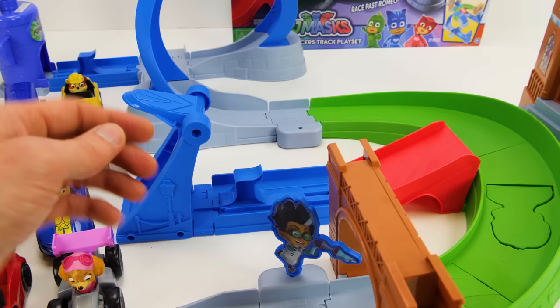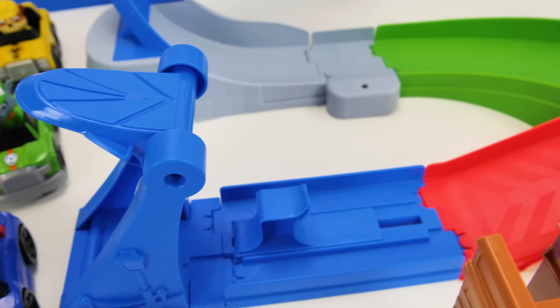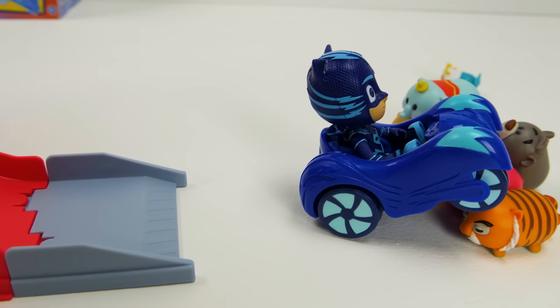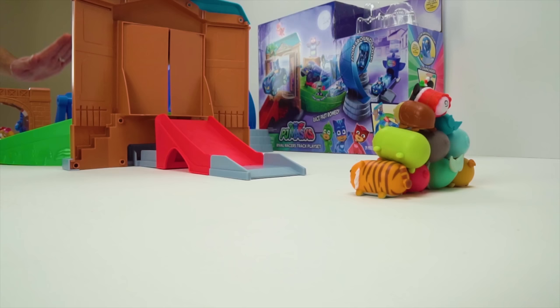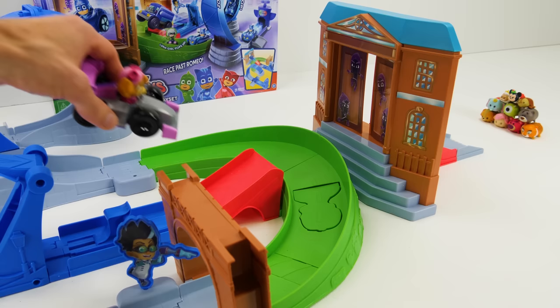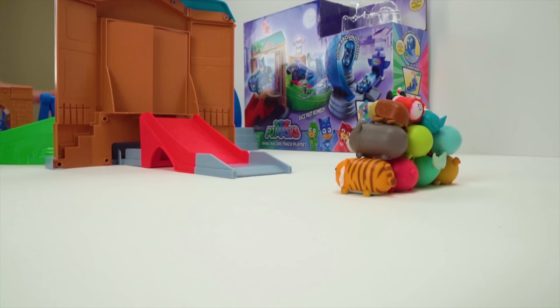Alright, now let's try the ramp launcher that's going to send them up this ramp, through the bank doors, and into this stack of Tsum Tsums that somebody has put here. Here comes Catboy first. Smash! Whoa, what wreckage! That was pretty cool — here it is in slow motion. Now for Skye. Whoa, she knocked almost all of them down. Awesome, and she wrecked too.